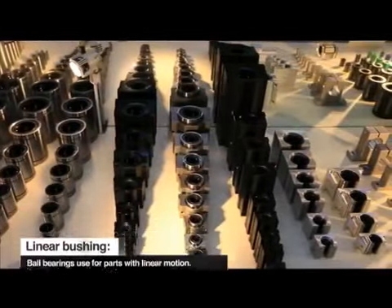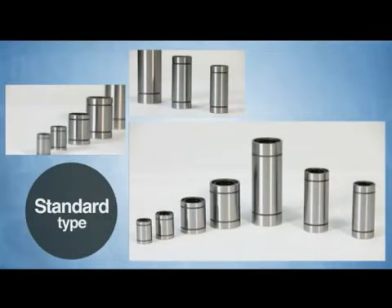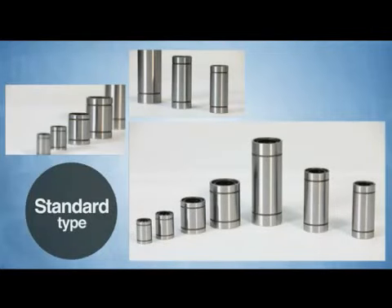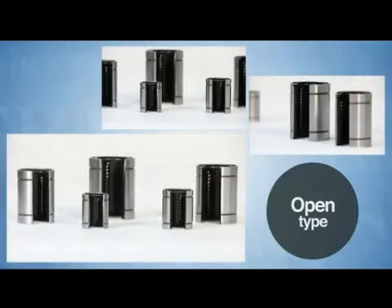Samik's main product line is linear bushings, which are used in all machines that require linear movement. Nowadays, that means semiconductor production facilities, IT peripherals, and factory automation equipment.